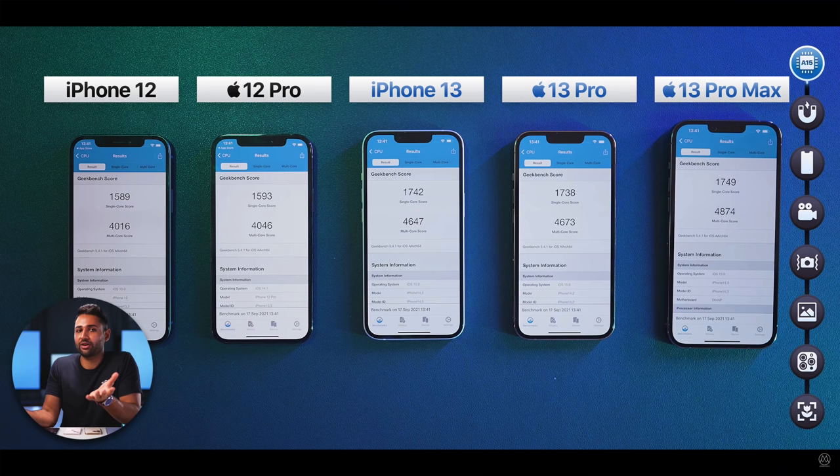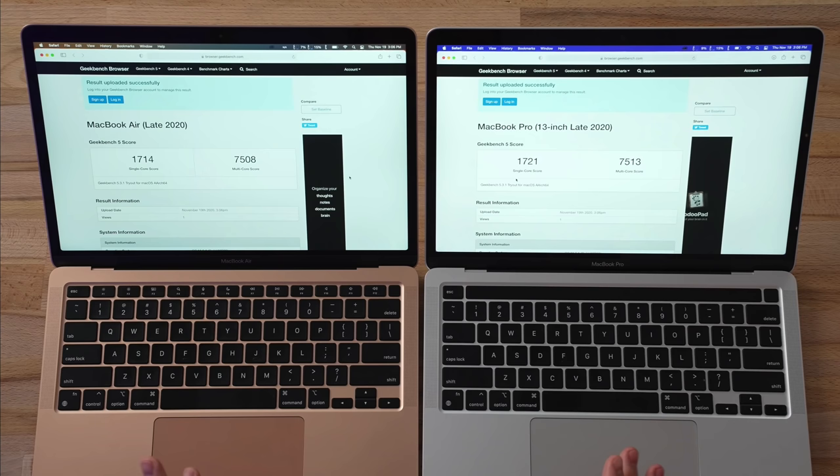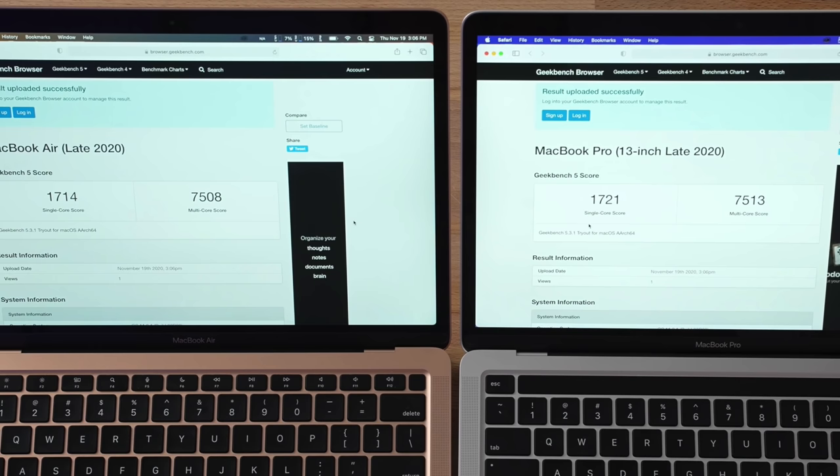Now let's get into the important realization that brings me to my new theory on the A15. The newly revealed single-core benchmarks for the A15 chip show a score of around 1740 points, with the performance cores running at 3.23GHz clock speed. I realized this number seemed very familiar, so I looked at the benchmarks of the M1 MacBooks, which scored around 1714 to 1721 points at a 3.2GHz clock speed — almost identical.